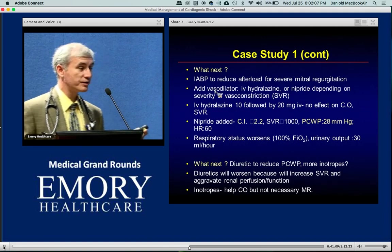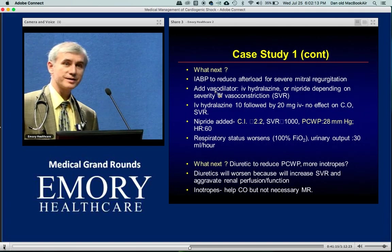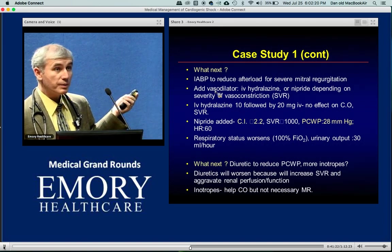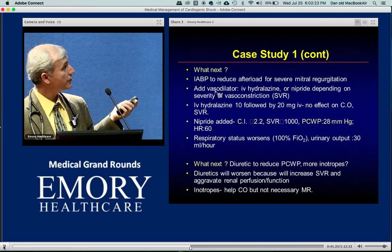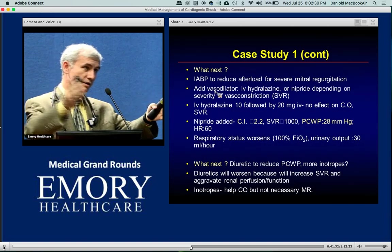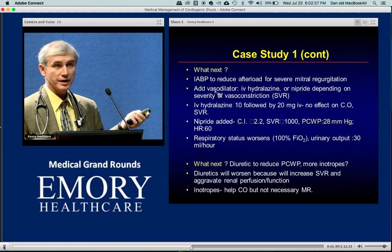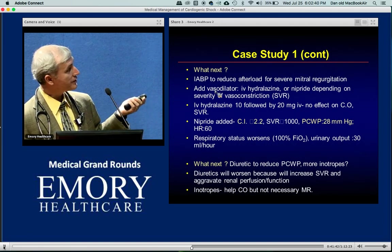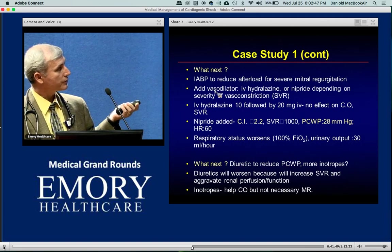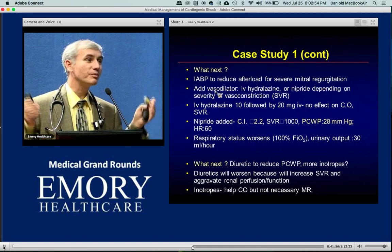Going back to what we did for this patient: stepwise, we first added the balloon pump — even if it didn't show improved mortality, you need to buy time to figure out what's going on. We used the balloon pump particularly for afterload reduction in acute mitral regurgitation. Then I started low-dose hydralazine — gave 10 mg IV, checked 30 minutes later at peak effect. SVR hadn't changed, scaled up to 20, nothing happened. That means the afterload is too strong with the severe MR. Then I added nitroprusside and finally got SVR to about 1000. Index is borderline normal, wedge and MR are still bad, heart rate 60. Patient keeps getting worse — you can't medically tune up a mechanical problem.